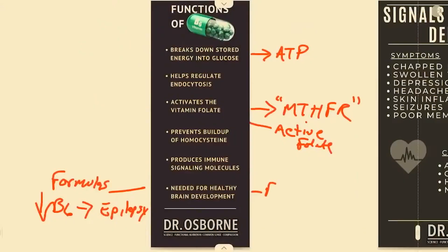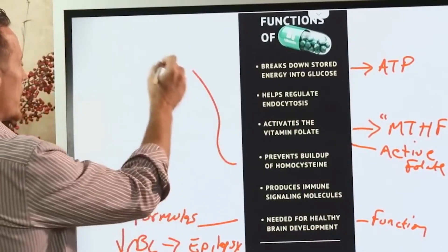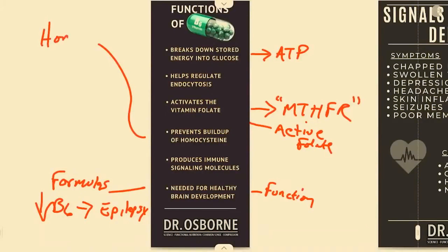We know that B6 is definitely necessary not just for brain development, but also for brain function. The brain can't properly function without neurochemicals, and it can't properly produce those neurochemicals without adequate vitamin B6.